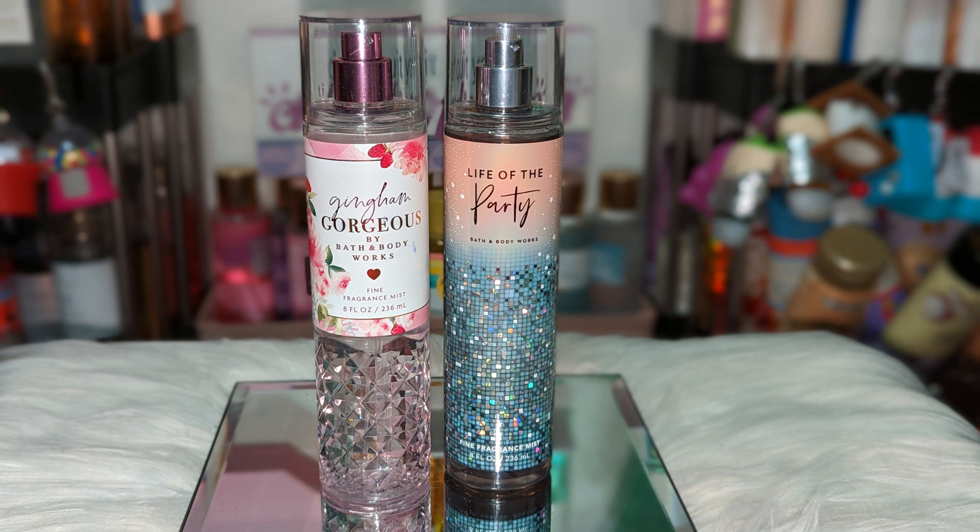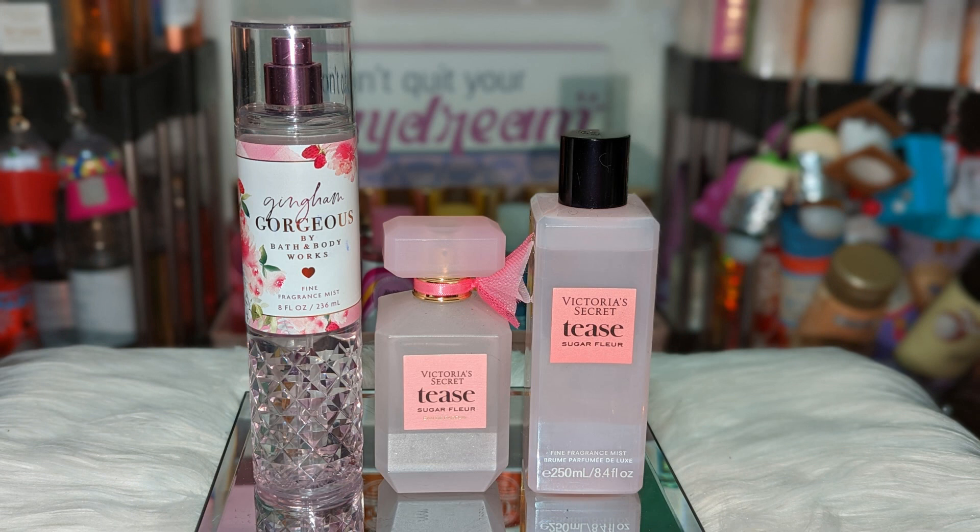Next we have Life of the Party, which has citrus, bubbly prosecco, jasmine, and shimmering vanilla — it's like a light perfumey scent. Gingham Gorgeous has some type of sparkly note, and I knew the bubbly prosecco would pair really well. With the vanilla, it smells very airy, very pretty, very soft. It toned down a little bit of the floral in Gingham Gorgeous. Everything is just laid back, but it's still a hitter.